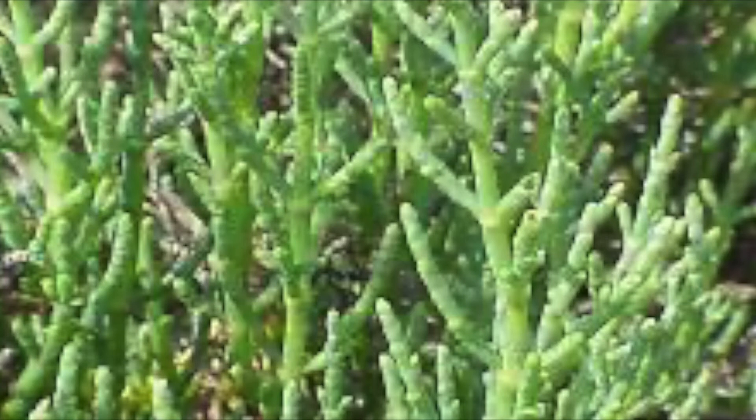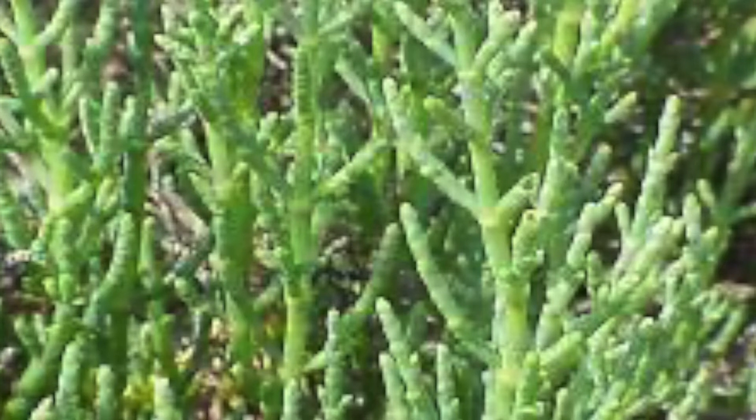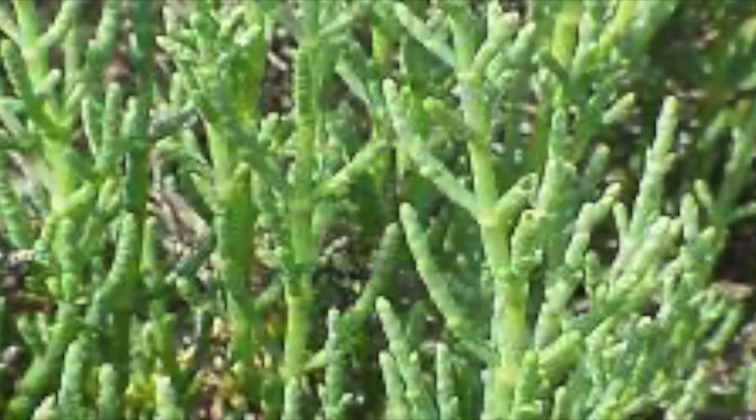Pickleweed, or Sarcocornia pacifica, is a common succulent amongst the tidal salt marshes. It grows well amongst the salty, wet areas, and has been found in several places worldwide, but exists almost entirely in tidal wetlands bordering the Pacific Ocean.